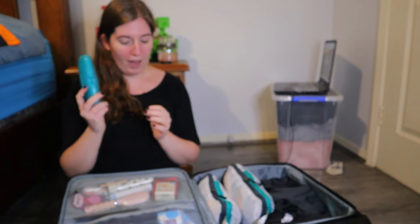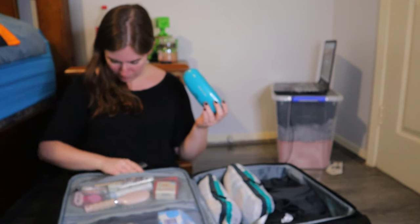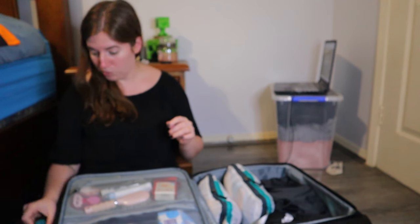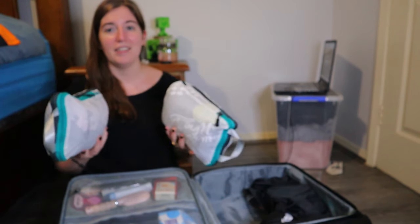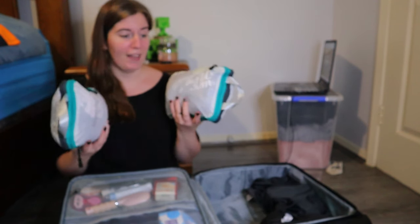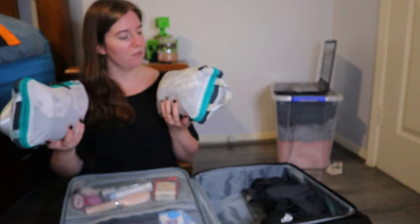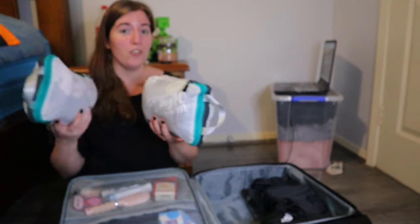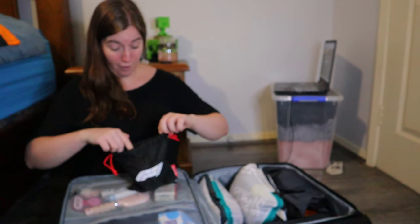I'm also bringing glasses, because even though I don't wear them on camera, I wear contacts all the time and have vision issues. For clothes, I know people have different ways of packing cubes, but I'm only going for a couple of days so I just threw everything into the two smallest compression cubes I have. There's no rhyme or reason — Friday and Saturday clothes in one, Sunday clothes and pajamas and underthings in the other. I also have noise-canceling headphones in here.